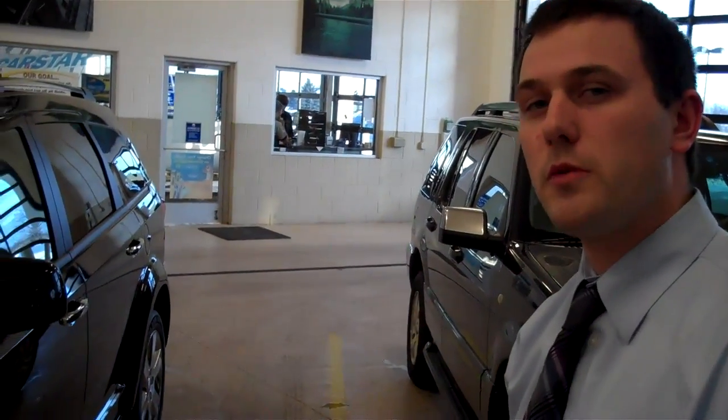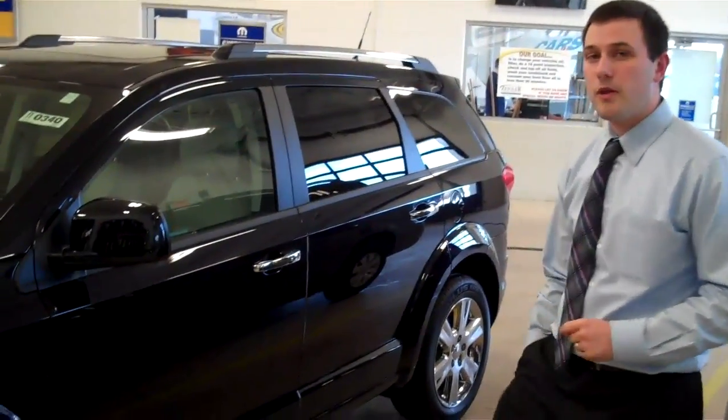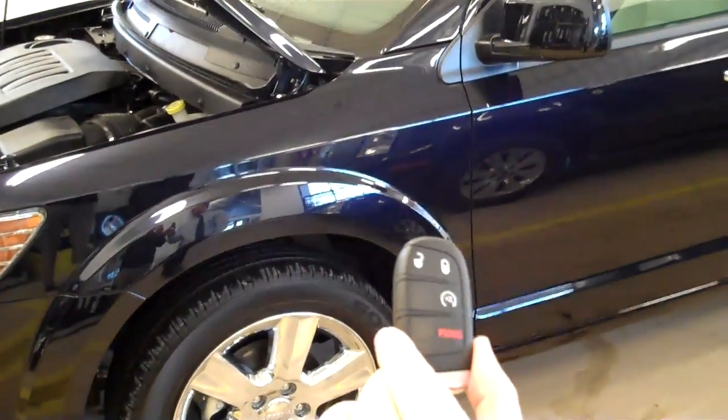Being this is an all-wheel drive vehicle, it gets almost 24 to 25 miles per gallon on the freeway. One of the other nice features is the brand new key this year. They've actually come out with a nicer, more stylish looking key. It's awfully sleek.